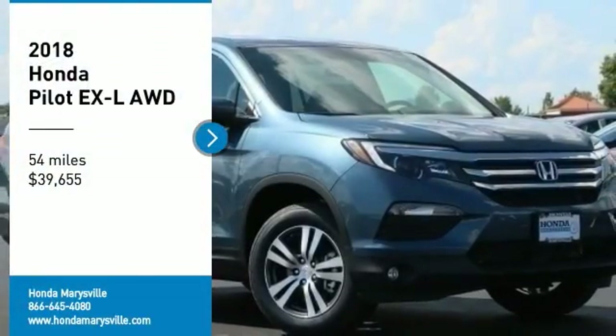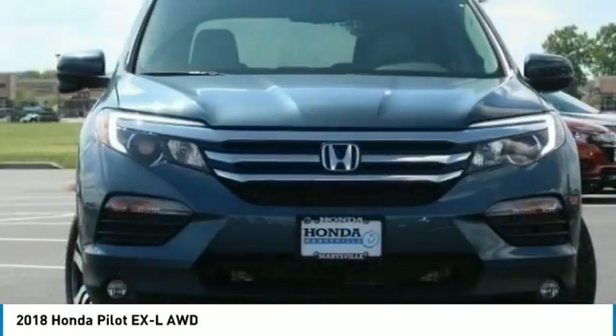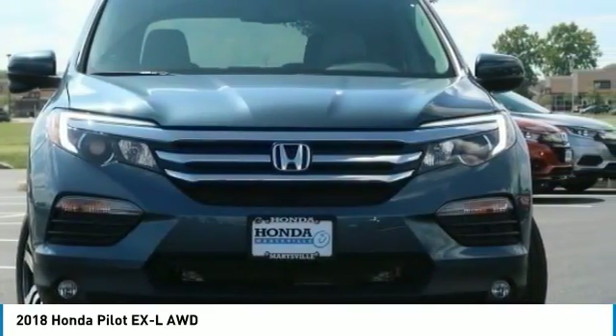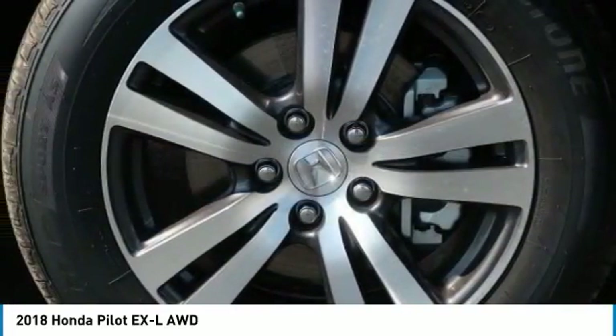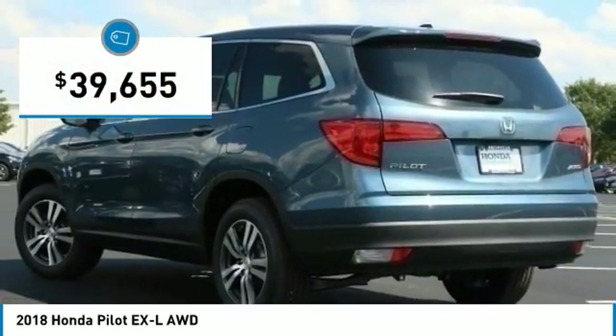Looking for the right vehicle? Check out the 2018 Pilot Optimal Utility. Indulgent interior. Powerful performer. You'll be ready for almost anything in the Honda Pilot, and it's priced below $40,000.